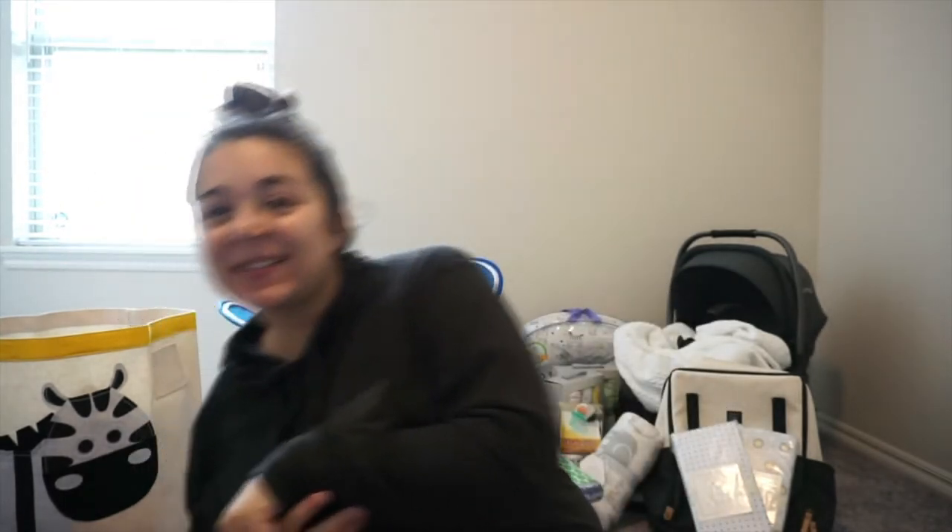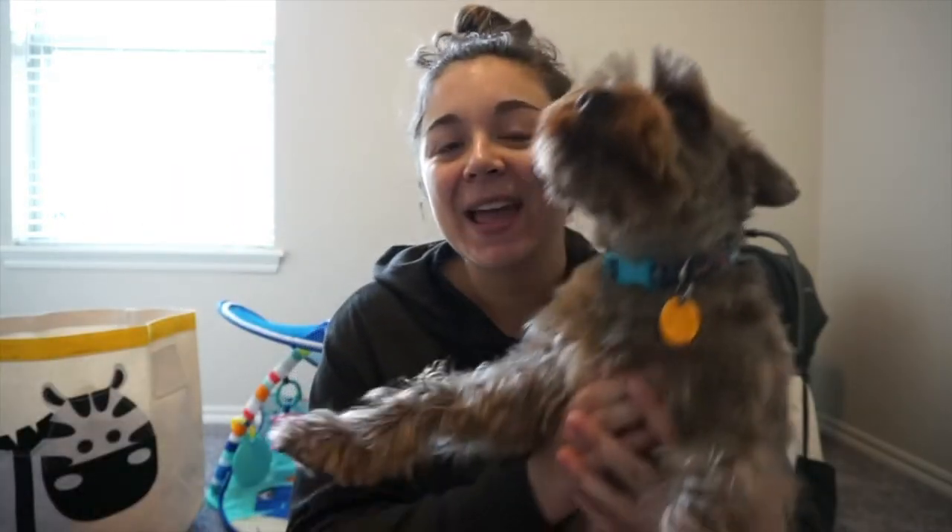Hey everybody, welcome back to my YouTube channel! For today's video, as you can tell with all the stuff behind me, I am going to be doing a newborn haul. This is all the stuff that Hunter and I have bought and people have given us so far. I'll try to organize it by sections like clothing and bigger purchases. Bear with me - it's Sunday, already went to church, came home, ate lunch, and now I'm just relaxing with Benji here. Let's go ahead and get started.